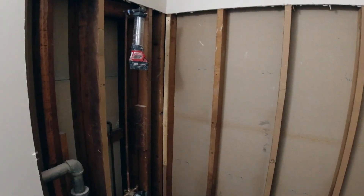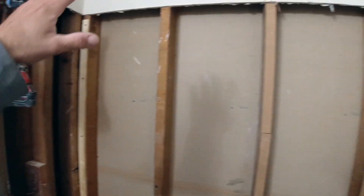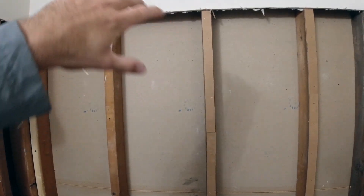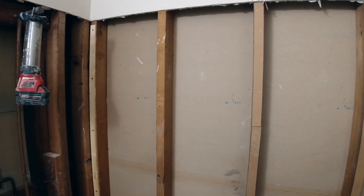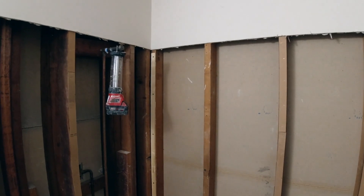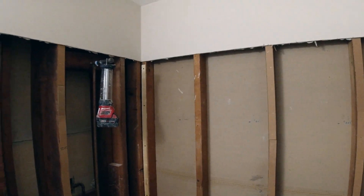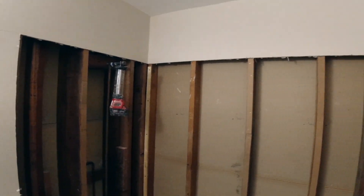If you just want to know how much and how long, skip to the end of the video. I'm going to go through each clip showing what I did approximately each day. This was the second day in the project. The first day I prepped the whole site, protected the floors, parked the utility trailer out, and did some demo work and framing to get everything ready.